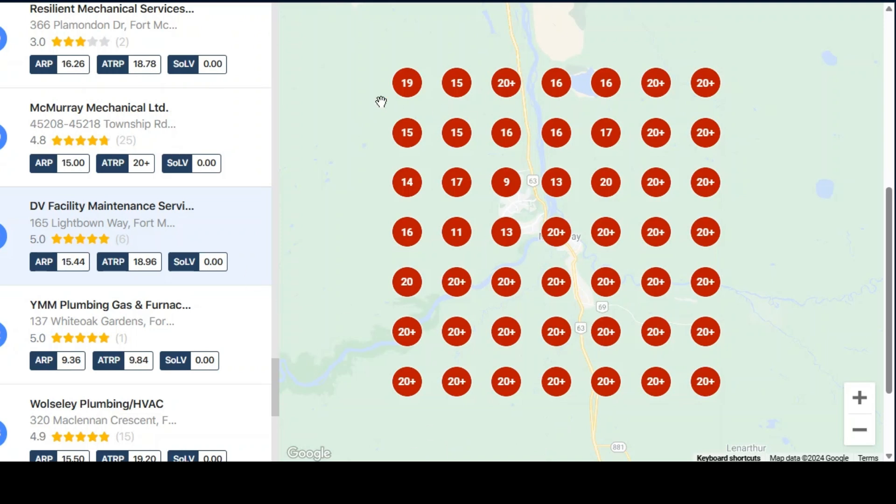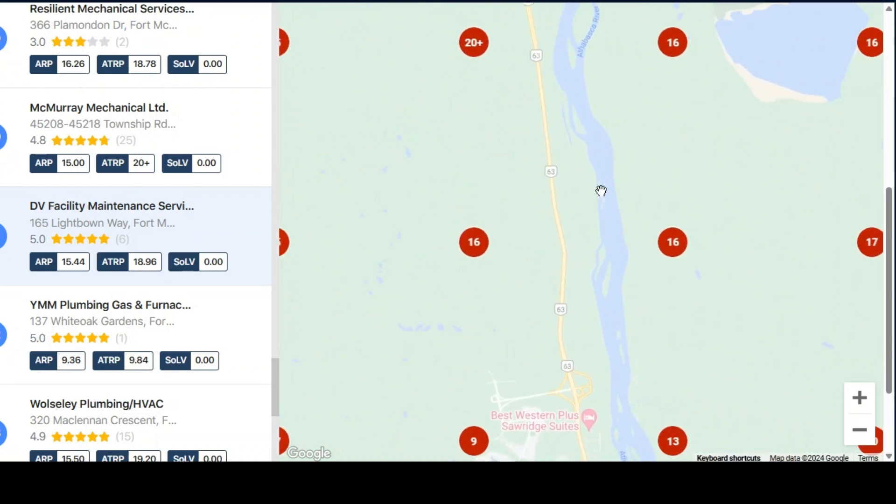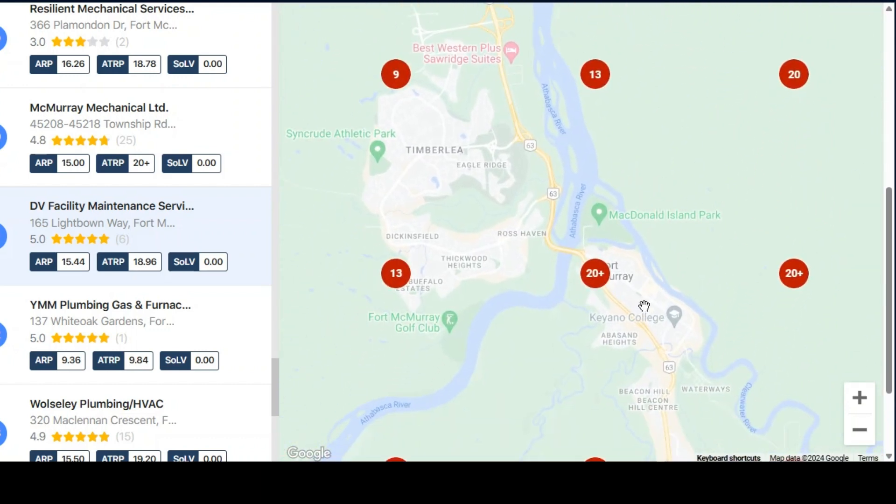We thought we'd make this report for you to show you the results of what your visibility is around the city here. If the dots are all in a red or light orange color, that means you're not even showing up on any of the Google Maps searches — maybe in the top 5, maybe the top 10, not even the top 15.